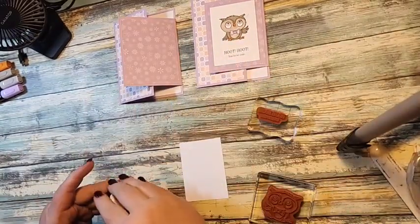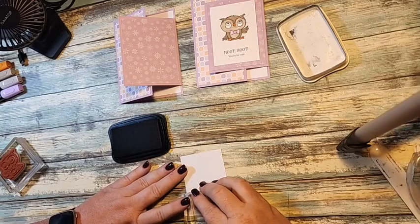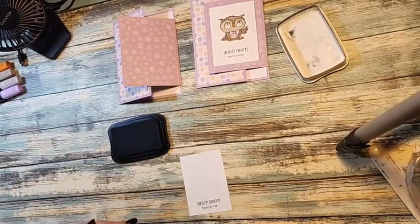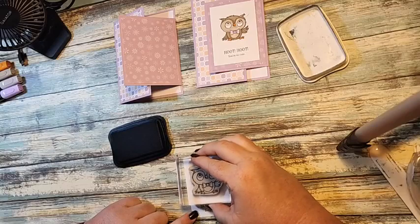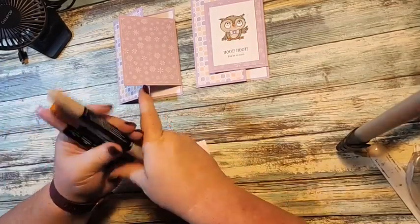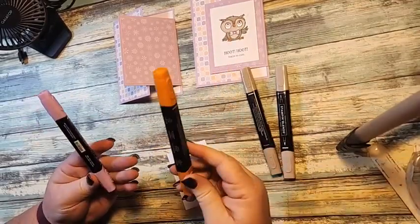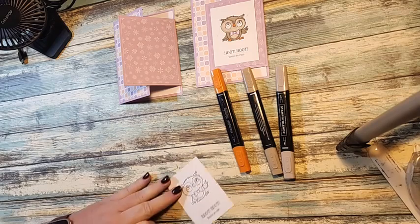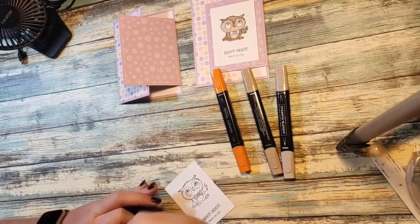Now we're going to do a little bit of stamping and coloring. I'm going to start with my words — that's the part I always mess up. We're going to stamp our owl up above where we just stamped our greeting. For Marker Blends, I'm using the Crumb Cake set, Pumpkin Pie, and Dark Pumpkin Pie, along with Light Fresh Freesia. I'm going to start with the Fresh Freesia because that's the color for his bow tie. You could color the owl any color you want — you could do him all in Fresh Freesia if you wanted.